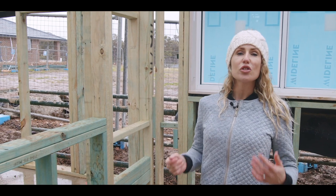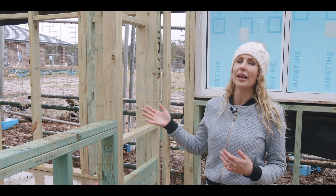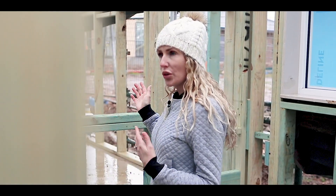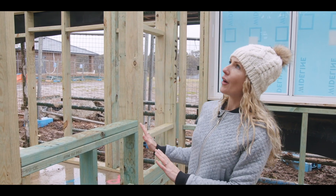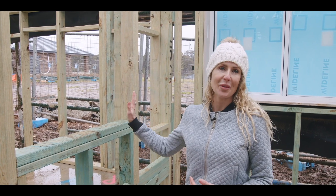This ensuite needs to serve two adults, so we've decided to make that investment and incorporate recessed shaving cabinets. If you've chosen to include recessed shaver cabinetry, you need to make these choices right at the beginning because you can see the frame is already pre-made, ready for your cabinetry to go in place.